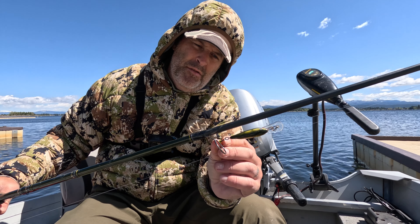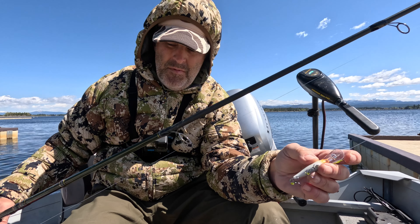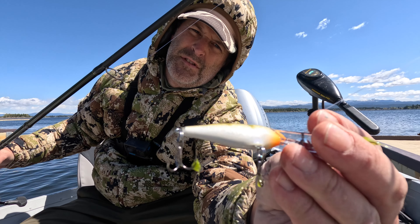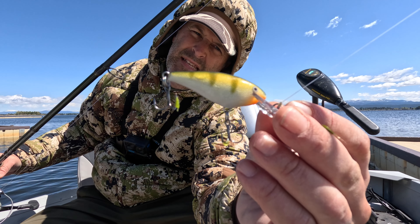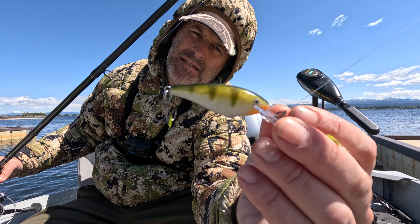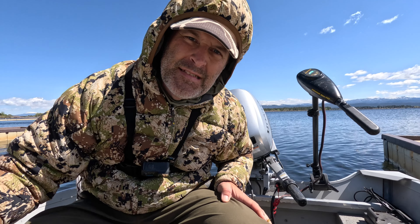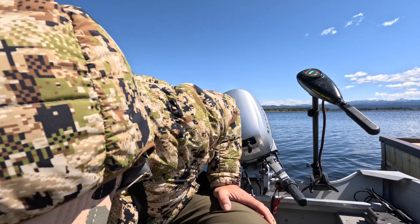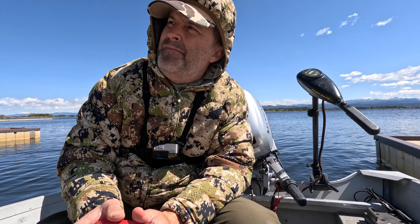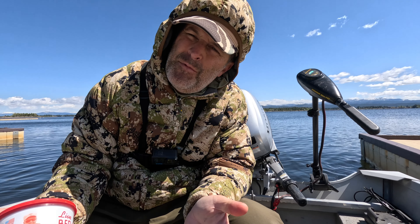I'll troll wraps first until the weeds get too obnoxious. This is the wrap I almost always start with — a perch color and a crayfish color. This is the SR5 size, a perch-colored Rapala. And that is the correct way to say it — Rapala. A lot of guys say Rapala, but in the words of the people that own Rapala, they say it's actually Rapala, but as long as you buy it, they don't really care how you say it.